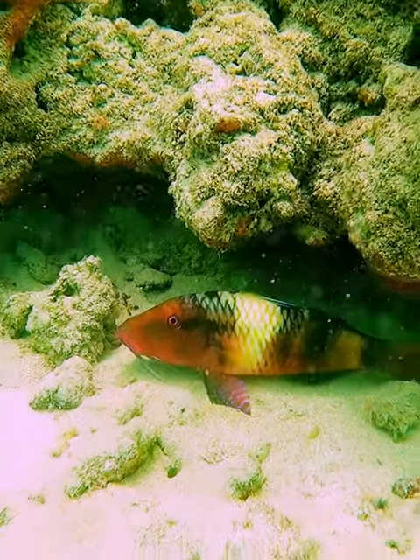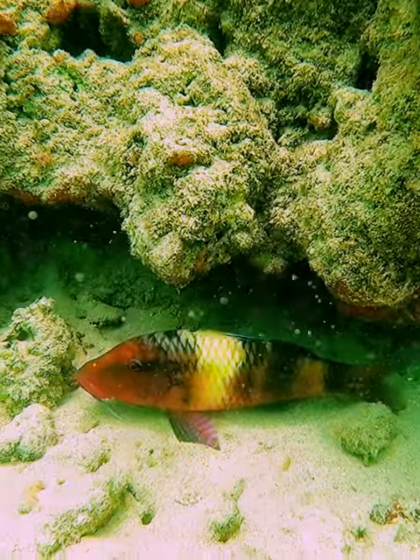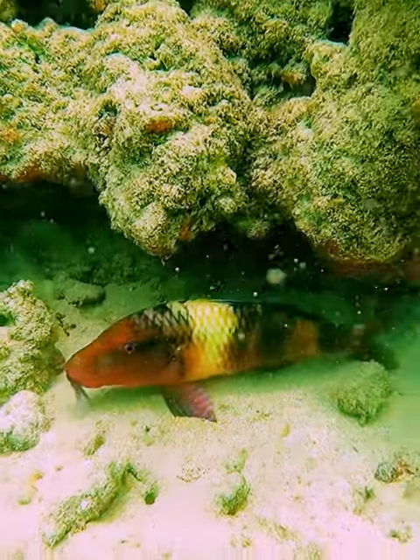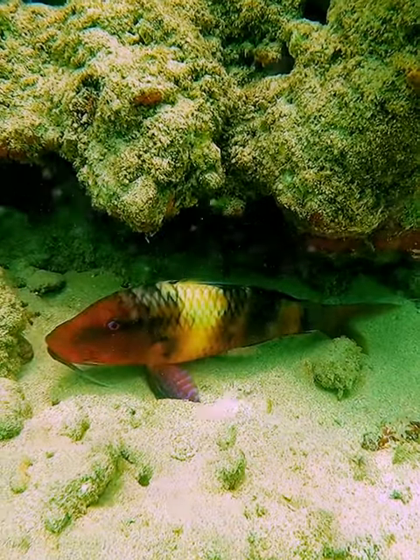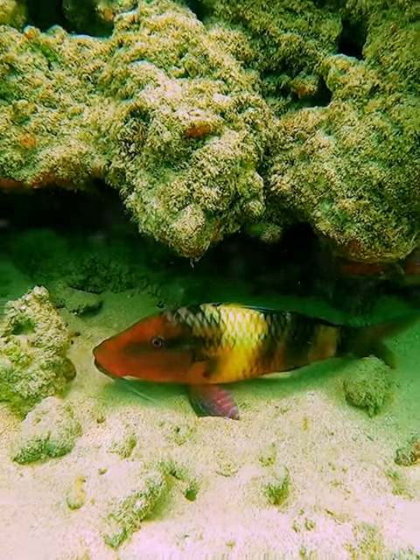It has the most color variation of any of the goatfish. In fact, if you watch those two black-white bars, they'll change color just during this 30-second video. It's got a lot of color to it.